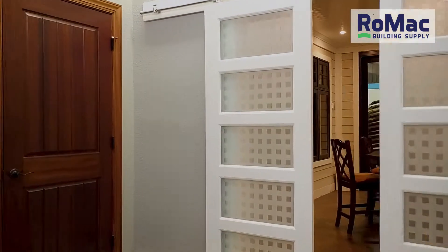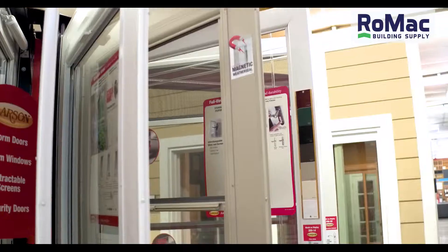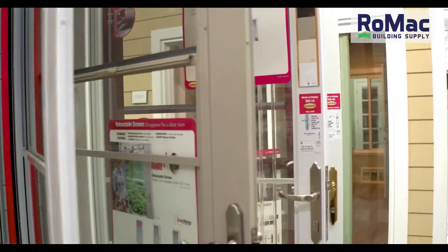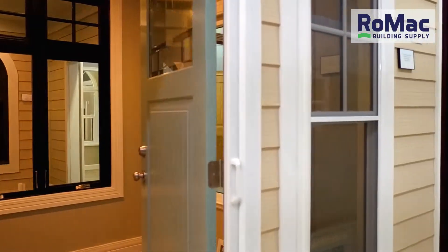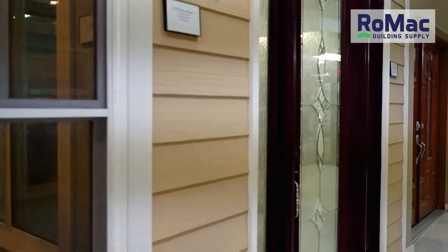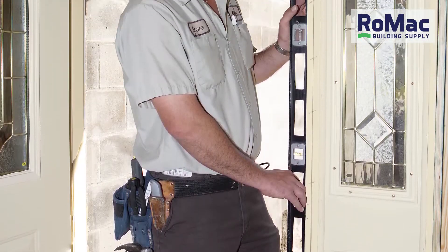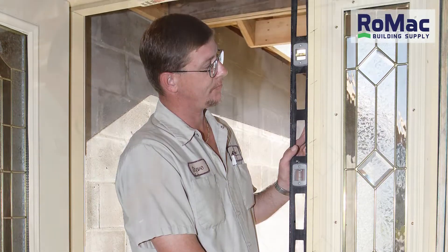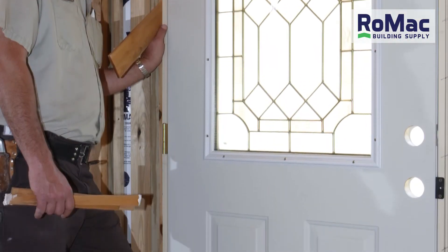Seeing is believing, and inside Romac Building Supply's beautiful window, door, and millwork showroom, located at 700 East Main Street in Leesburg, you can see it before you buy it. The custom molding department of the shop makes Romac a full-service millwork supplier. Plus, if you need installation, Romac Building Supply has the professionals to install your exterior doors, meeting Florida's tough hurricane building codes.